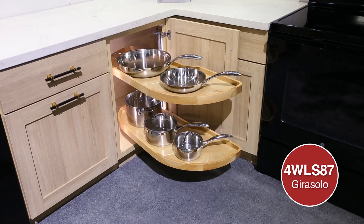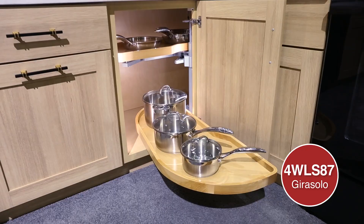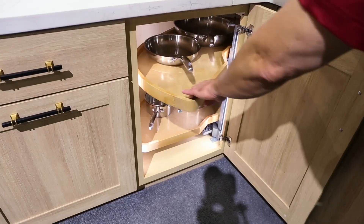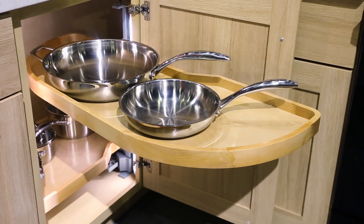The Jira Solo blind corner optimizer is the perfect solution for that blind corner cabinet. This innovative design features two adjustable pullout trays that easily glide straight out on a soft-close pivot hardware system.